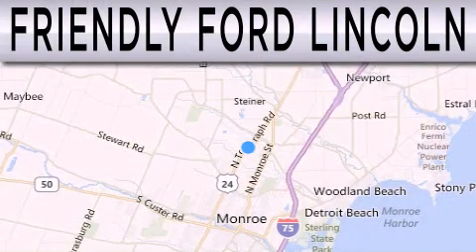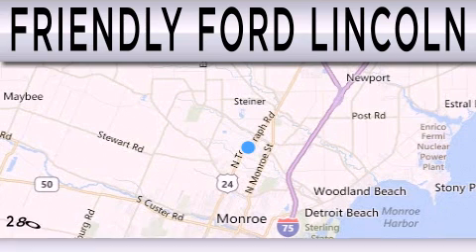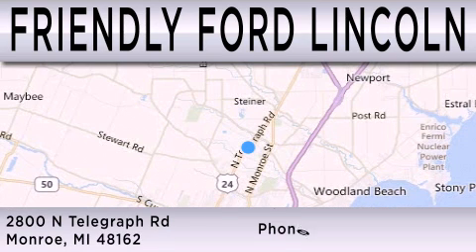Friendly Ford Lincoln is dedicated to doing everything possible to ensure that the experience you have selecting your next vehicle is as pleasant as possible. We're located at 2800 North Telegraph in Monroe.